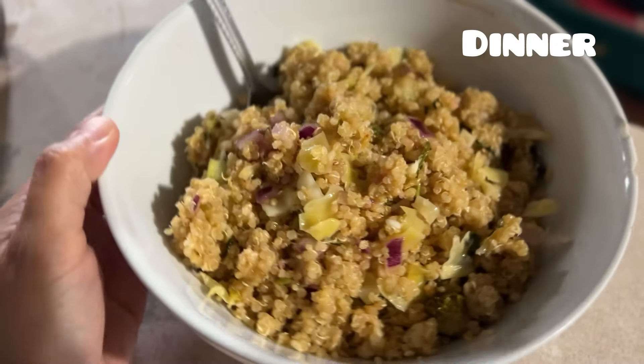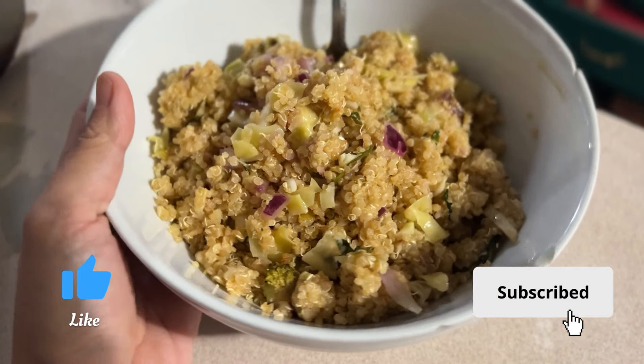Thank you so much for watching this video. Thank you for hanging out with us this weekend. We hope you subscribe if you're new, and we will see you in the next video. Bye everybody!